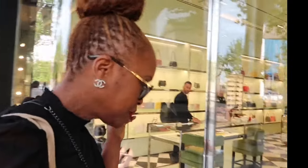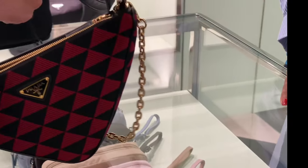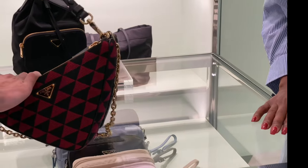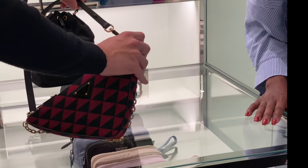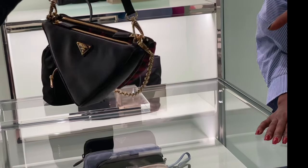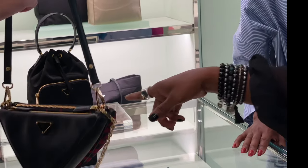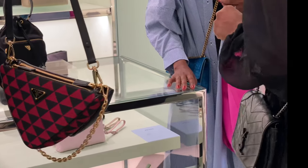I came to Prada for a specific bag and they had exactly what I wanted in the color that I wanted, so I was very excited that this bag was here. I love it because it can be worn in a variety of ways — my sales associate was showing me all the different options for wearing the bag.